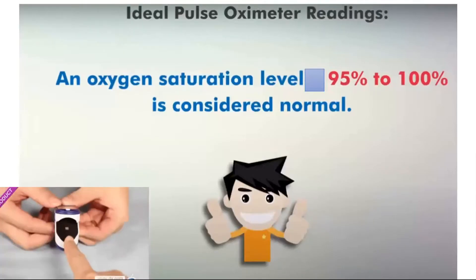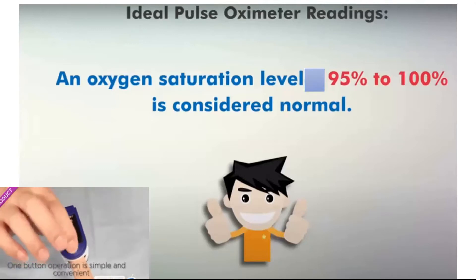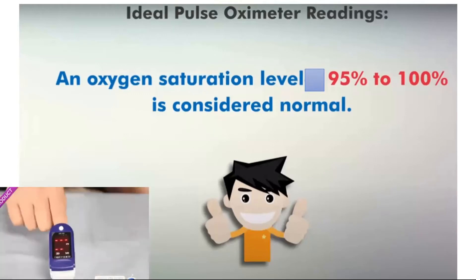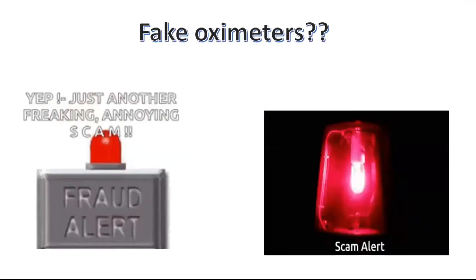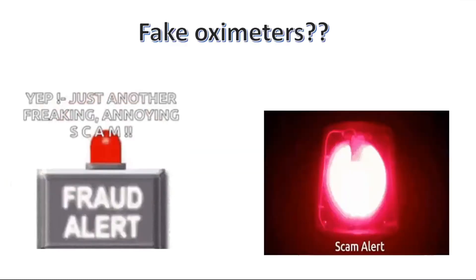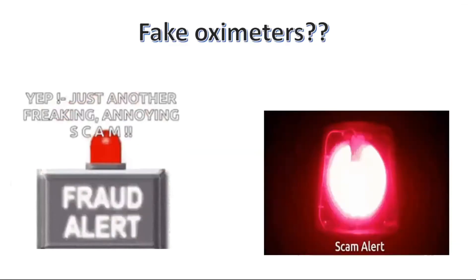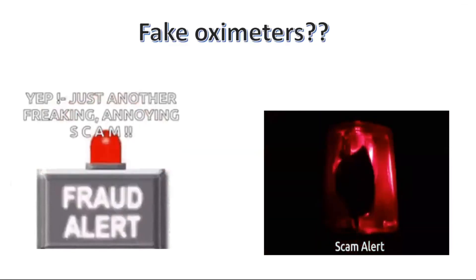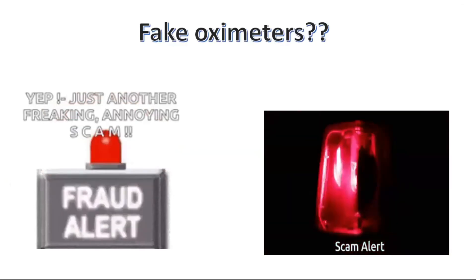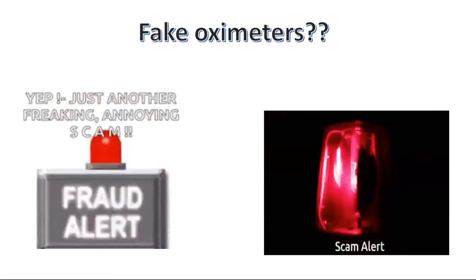The ideal pulse oximeter readings are as such: for normal, it is in the range of 95 to 100%. Now, the most important aspect I want to talk about is fake oximeters which are available in the market — just another annoying scam. So be alert, be prepared, and watch this video to understand how fake oximeters are available in the market.